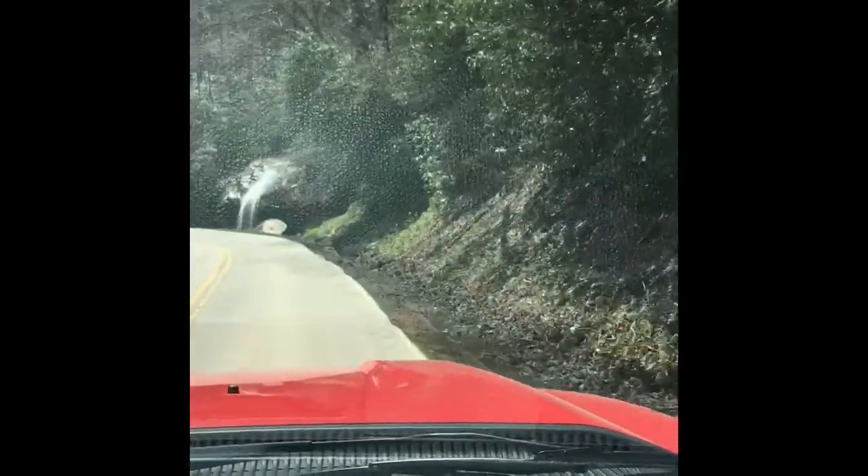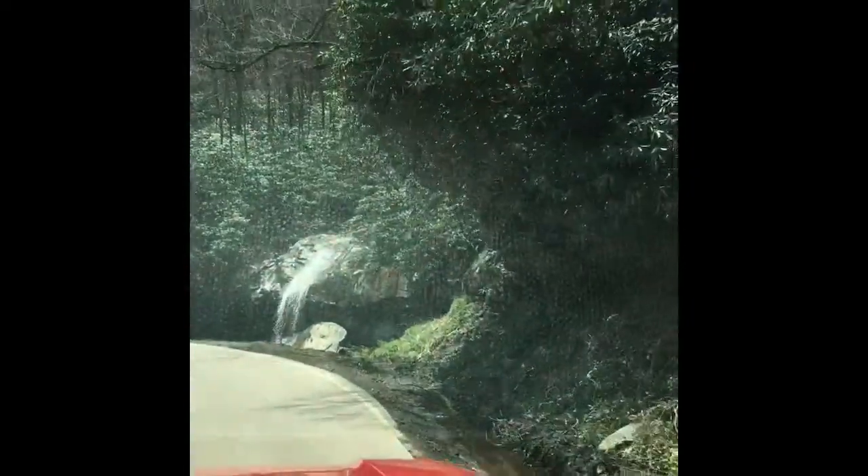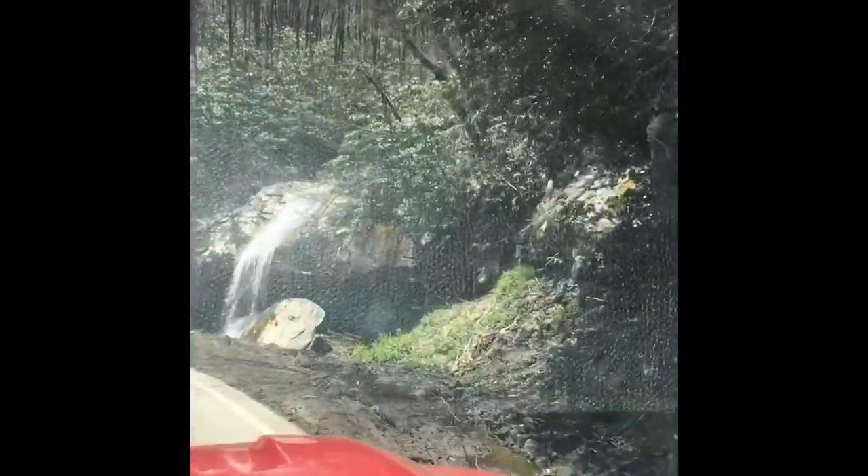No cars coming. Is this Skyline Drive? Oh no, it's Blue Ridge Parkway. Yeah, there's a pretty waterfall right off the side of the road — look at that.